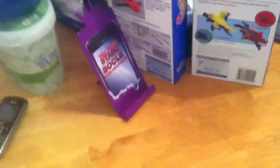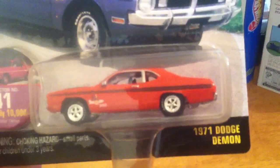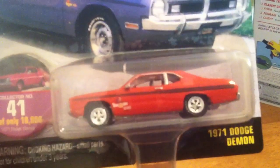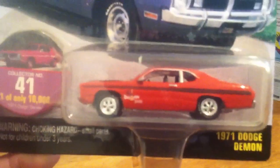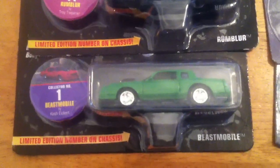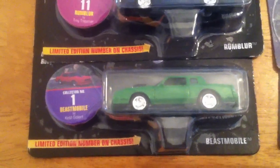Let me show you the rest of them he sent me. He sent me this Dodge Demon. The tampos on this Demon are off the hook. One of my favorite castings is a Demon — that and the Plymouth Duster. Got a couple Hot Rod Johnny Lightnings here. Got a Rambler. Sick.